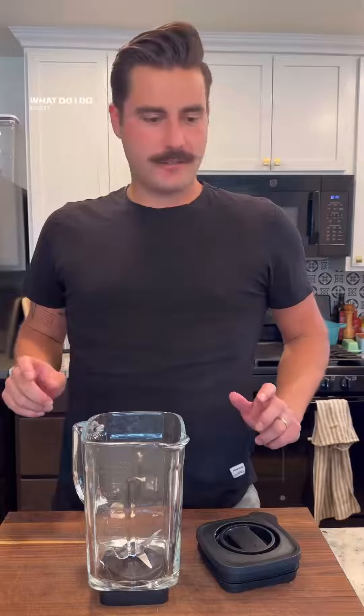Let me show you guys the protein shake I make like almost every day. What do I do first? Banana. Ideally I like to use a frozen one, but I don't have any right now, so we're gonna use a fresh one.